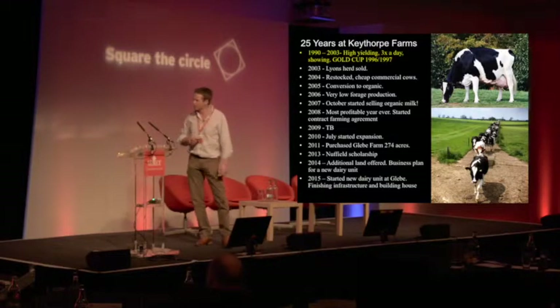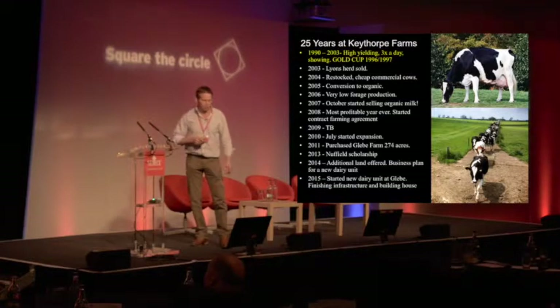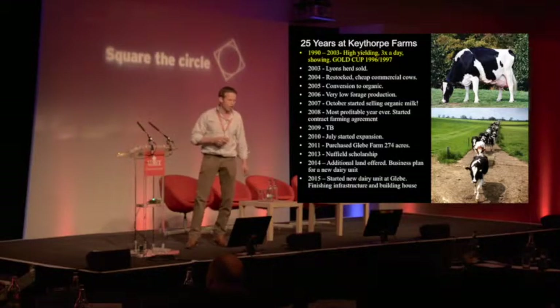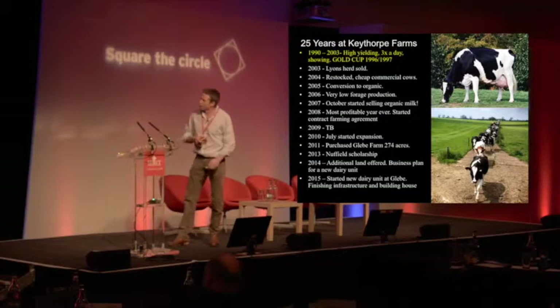Going organic was a real shock to the system. Peter Dixon Smith said, 'On your head be it — I don't agree with it.' But it was a real turning point for the business. In 2006, when you don't put nitrogen on a farm that has become addicted to nitrogen and chemicals, it doesn't grow anything. Our forage production went down to about 60%. You get a conversion grant and think you'll save some of that, but in reality you just have to buy feed, because when you've got no biology in your soil you don't grow a lot.